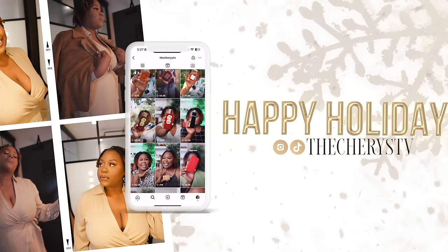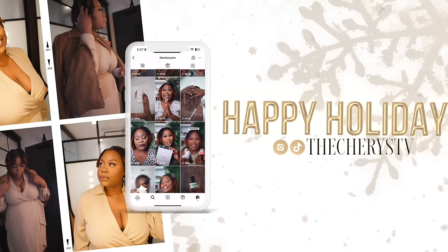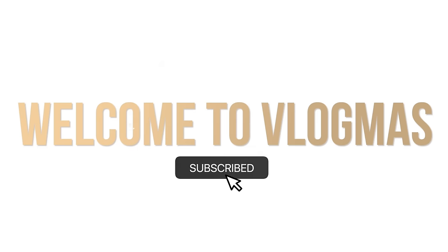Welcome to Vlogmas Day 20! We have five more days and Vlogmas will be over, and I never thought that I would be excited to stop posting. Like it's crazy out here. I've been posting every single day since the first. Today I'm going to be sharing the best vanilla fragrances that I will be wearing this winter. If that sounds like something you're interested in, go ahead and grab a seat, grab a drink and let's get right into this video.